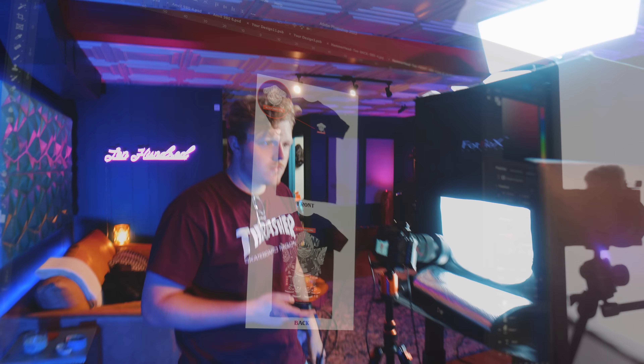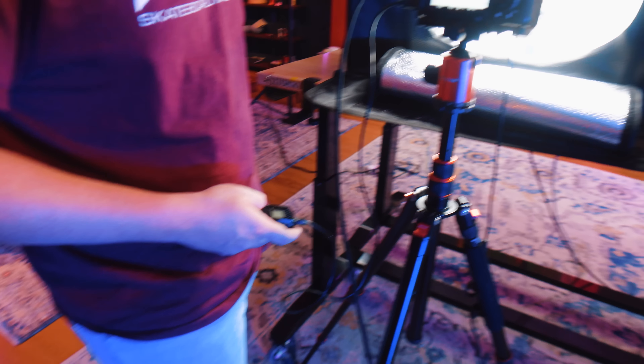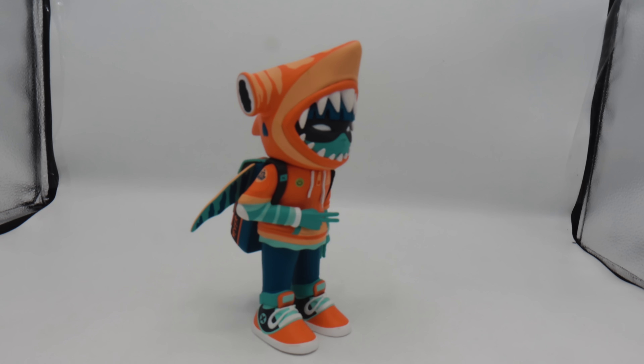Nick has just set up taking photos of these things. Looking good. Good job, Nick. Look at that focus! We use a little remote so we don't jiggle the camera when we take it. Up inside here is our little photo box. There's the toy.